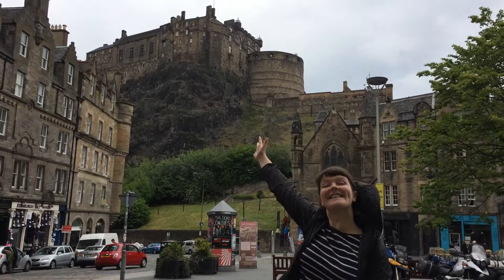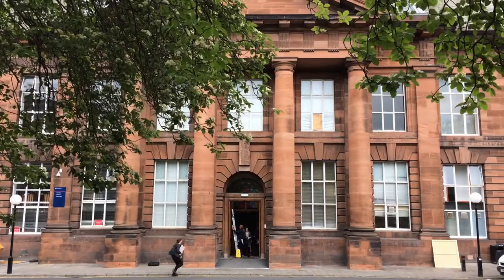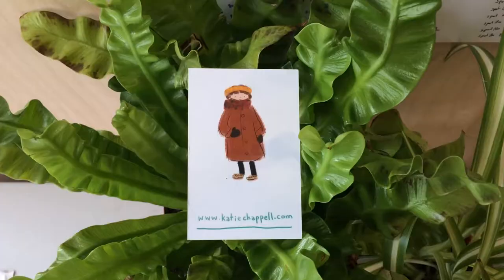Hello, I'm Katie and I'm an illustrator in Edinburgh. At the moment I'm studying my masters at Edinburgh College of Art and I live in Berwick-upon-Tweed, which is also where I grew up.